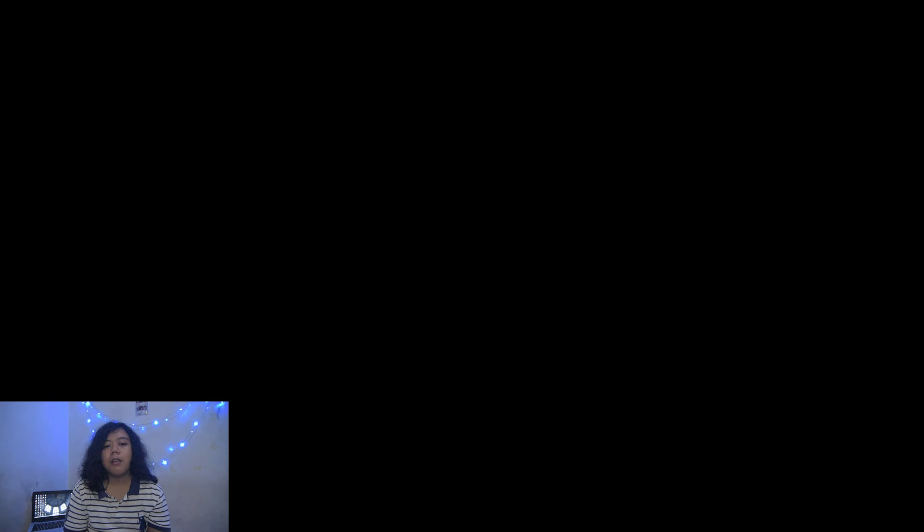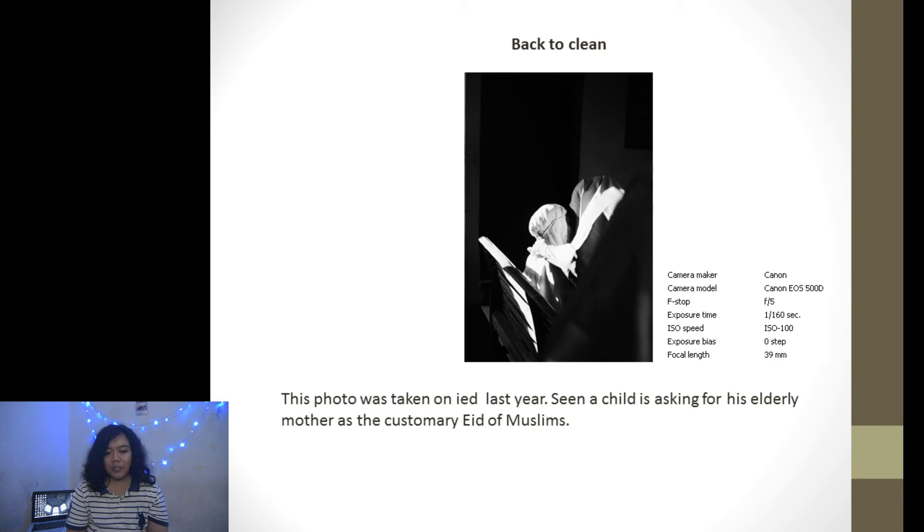And the last is 'Back to Clean.' This photo was taken on Eid last year, showing a child asking for forgiveness from his elderly mother in an amusement setting. This photo is meant to tell people about a tradition in Indonesia during Eid. Okay, that's it. See you soon. Bye.